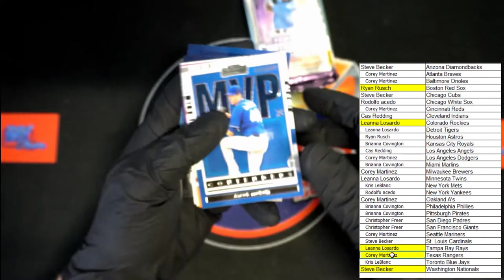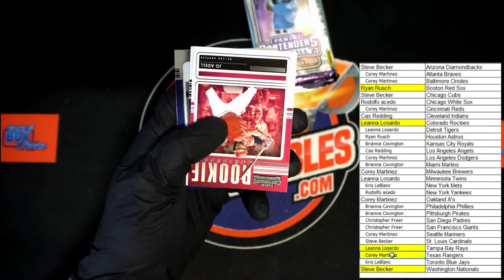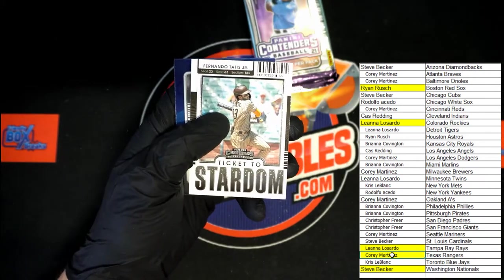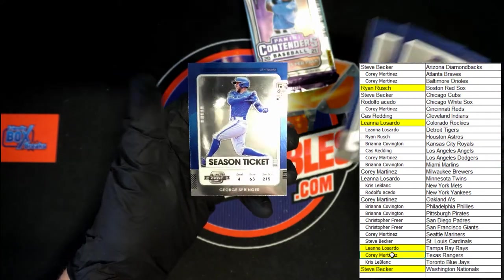Up behind that — deGrom MVP. And we've got future stars Grayson Rodriguez. Here we go, rookie contenders Joe Adell. Ticket to stardom — Fernando Tatis. Buxton, Gallo, and Springer.